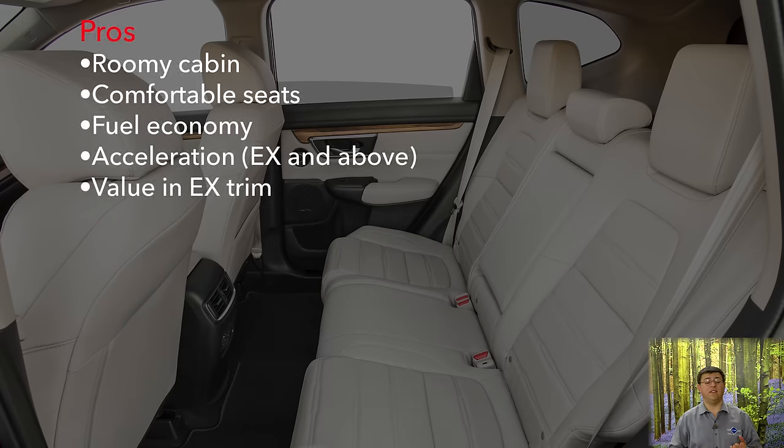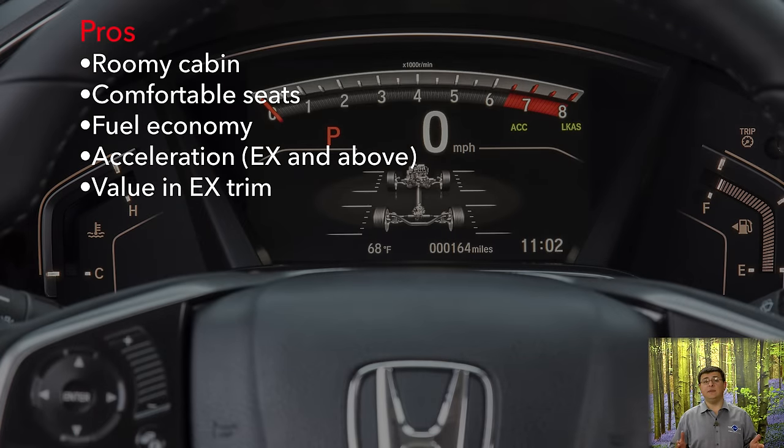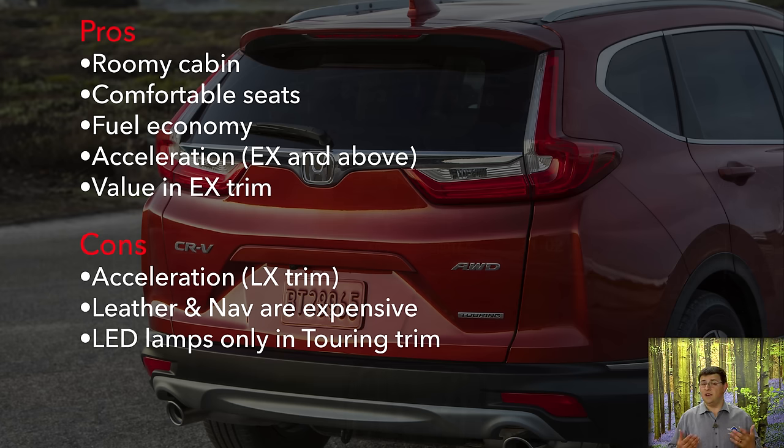Now let's talk pros and cons. On the pros side, we definitely have a large backseat area and a very large cargo area — quite impressive because when you take a look at the CR-V's overall size, it seems like it should be smaller on the inside than the Toyota RAV4, but it actually ends up being larger thanks to more efficient packaging. The turbocharged engine is definitely one of the better accelerating vehicles in the segment. On the con side, acceleration in the base LX model will be slower than the EX trim and above, and the rumors about an optional third row proved to be wrong — if you want one, you'll have to step up to the Honda Pilot. Also, if you want navigation or leather upholstery, you will find those at much lower prices in a number of competitors. Although we do find Apple CarPlay and Android Auto in the EX trim and above.